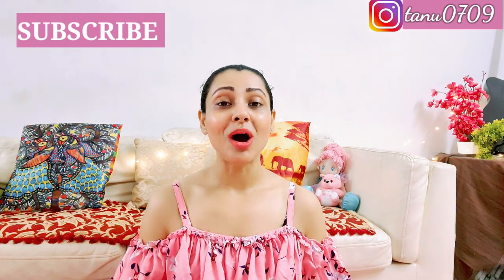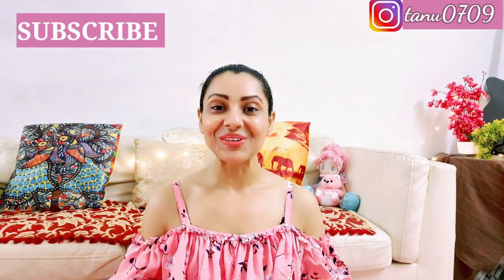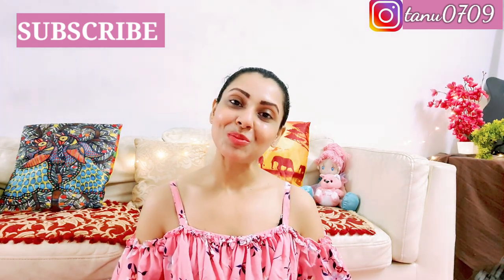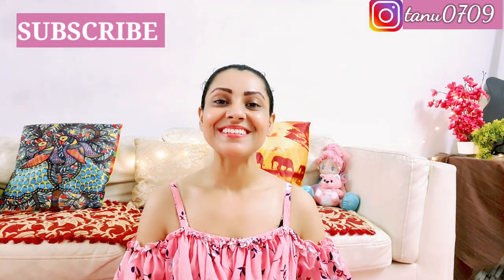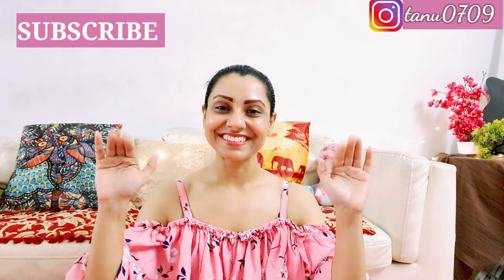That's all for today. I hope you liked this video. I have linked down a lot of things in the description, so go and grab the dresses before they go out of stock. Please subscribe to my channel before you leave. I'll see you in the next video — till then, take care. Bye!